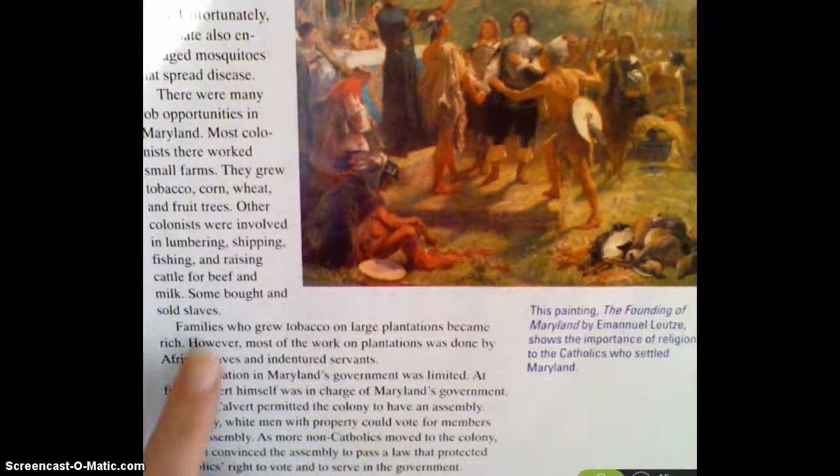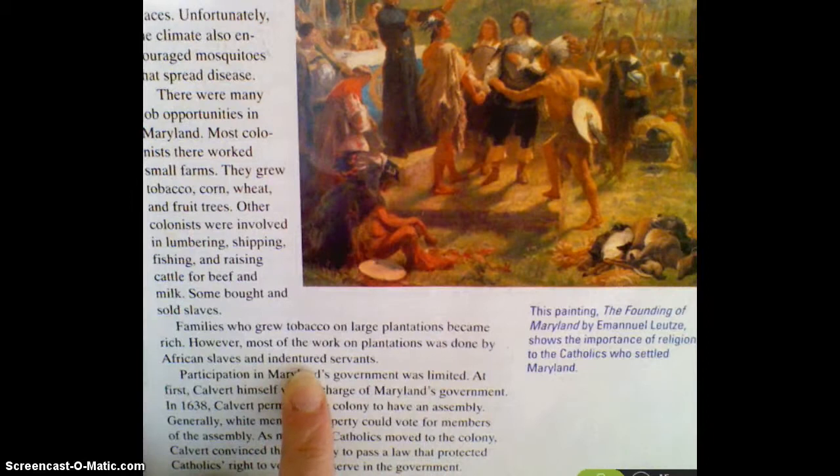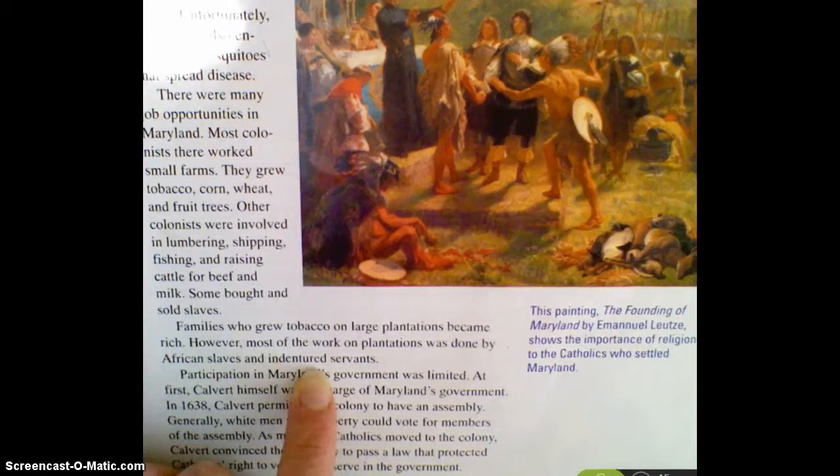Families who grew tobacco on large plantations became rich. However, most of the work on the plantations was done by African slaves and indentured servants. So again, we've got the topic of indentured servants and African slaves helping out on the larger plantations. Plantations were mostly characteristic of the South, and again, this is one of our southern colonies.